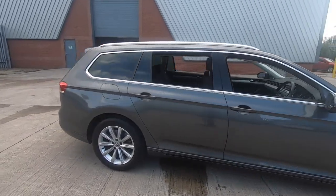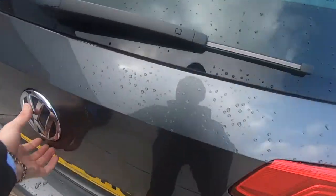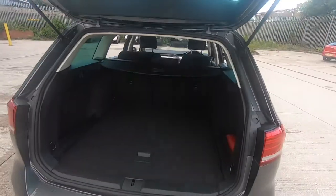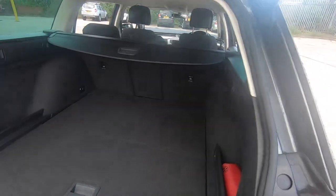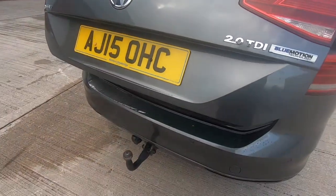There's lots and lots of space in this vehicle. It has a huge boot as you can see, and a tow bar fitted.